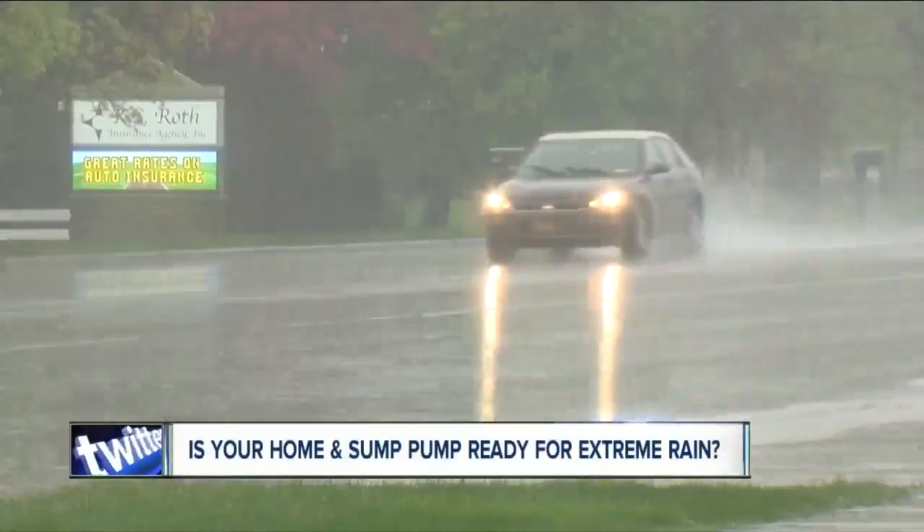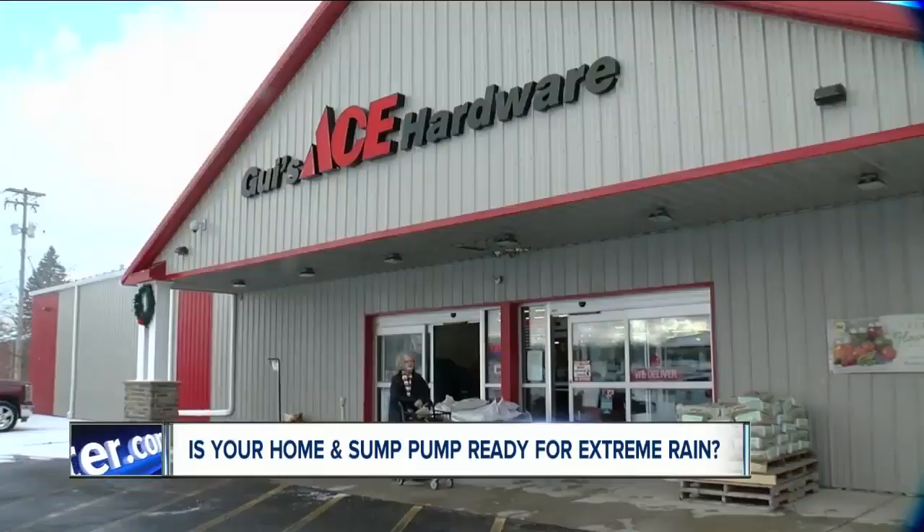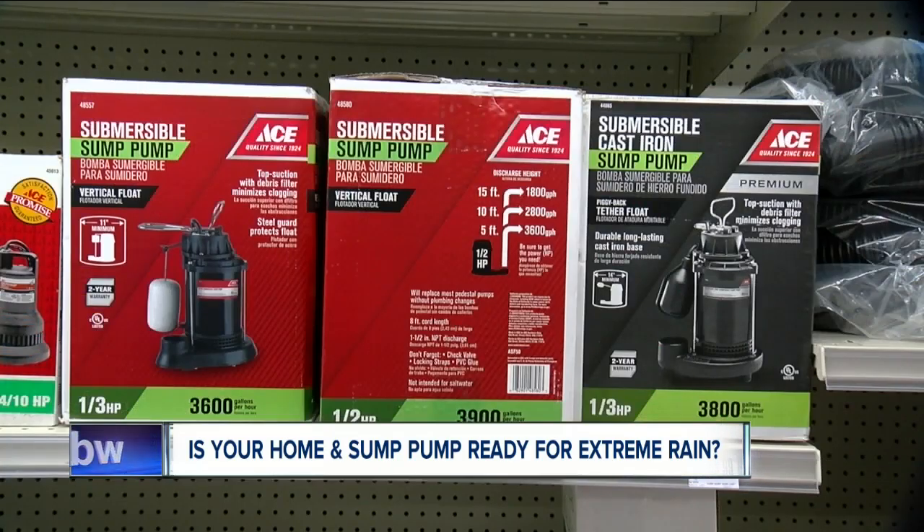Well, it's going to be scary, especially if you're in a flooded area. It looks like western New York will be hit with an extreme amount of rain this weekend. That means stores like Ace Hardware in Hamburg will be busy as people scramble to replace broken sump pumps.